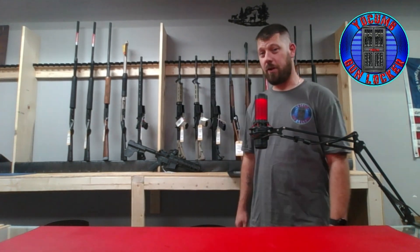This is Brad with Yoakum's Gun Locker. I'm just going to do a little video here on our current inventory on some long rifles and shotguns that we have in stock. We're going to start right here behind me.